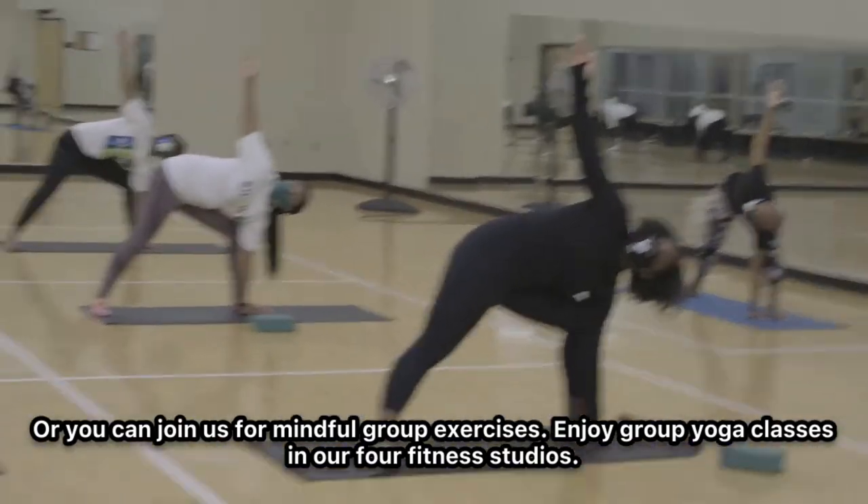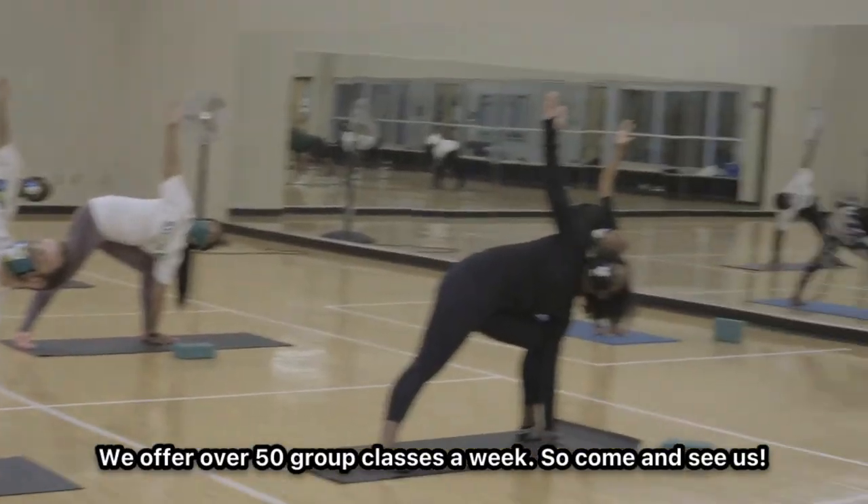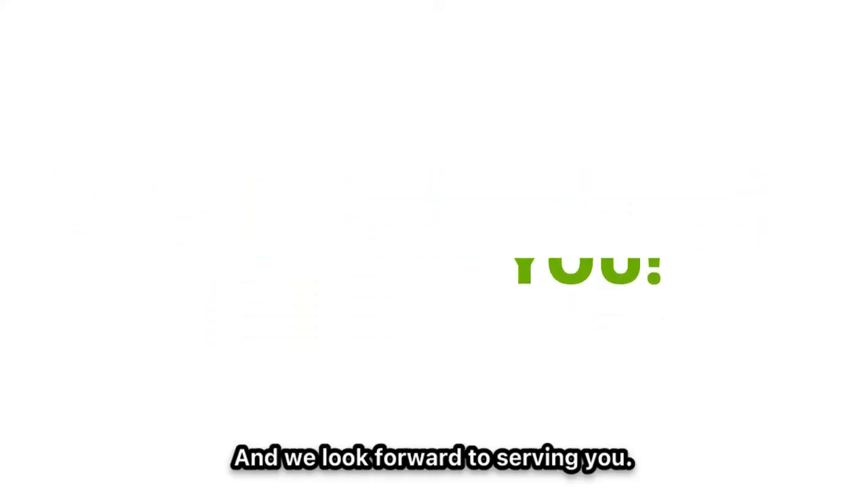Enjoy group yoga classes in our four fitness studios. We offer over 50 group classes a week. So come and see us — we look forward to serving you. Go Blazers!